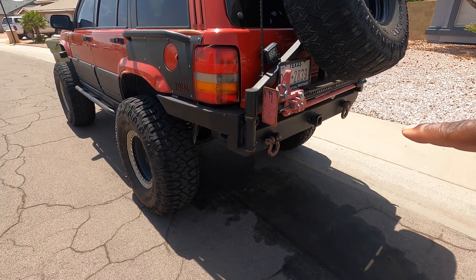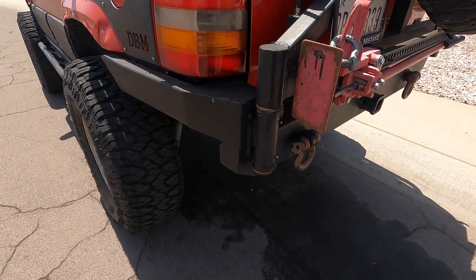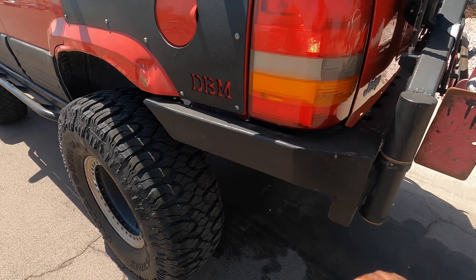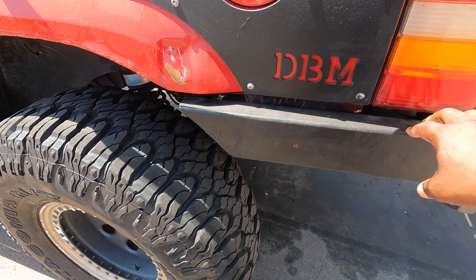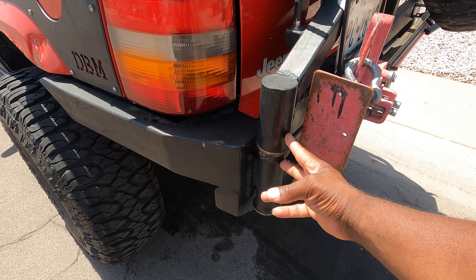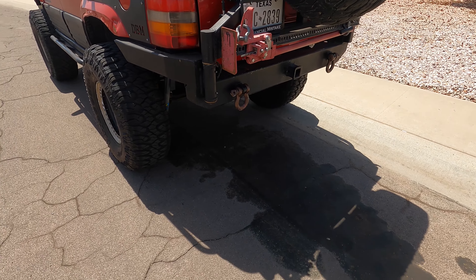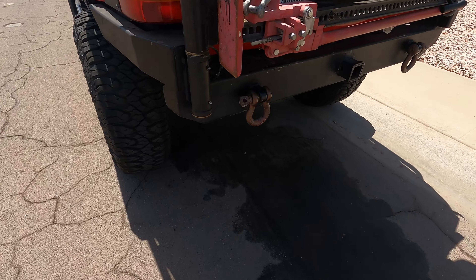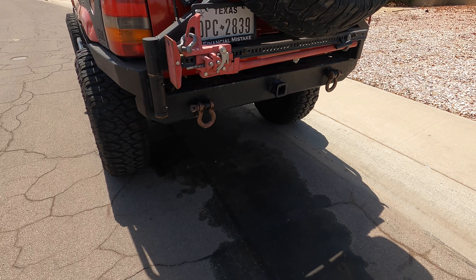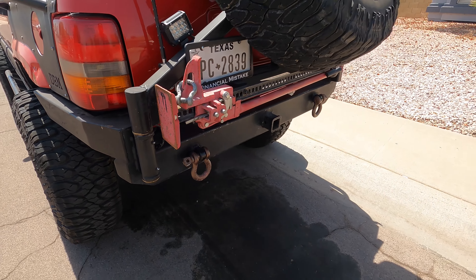This is a bumper that me and my buddy built. It's 2x6 tubing, pretty thick — I forgot the exact size. These uprights are 2x2, two of them welded together. This piece is actually off of a tire carrier for a Humvee I got from my old motor pool when they were cleaning out stuff. These are shackles I also got from the motor pool — they're kind of oversized. High lift mounted to the bumper.